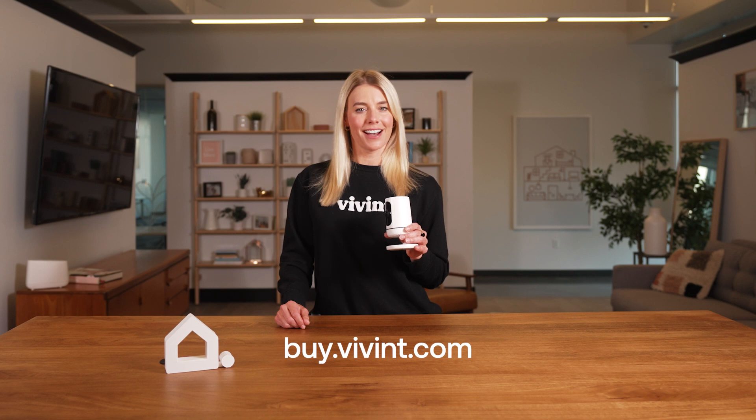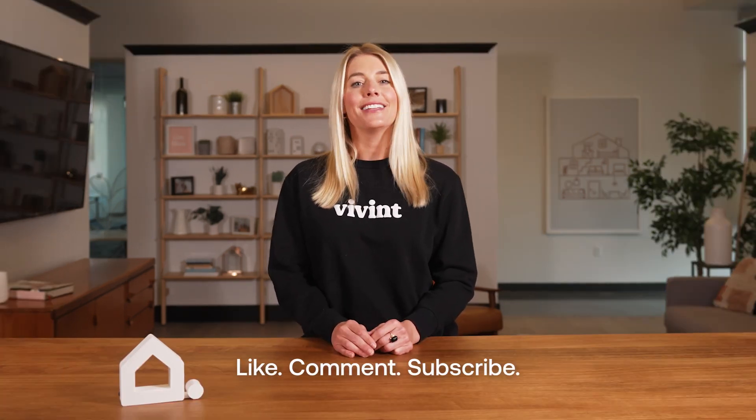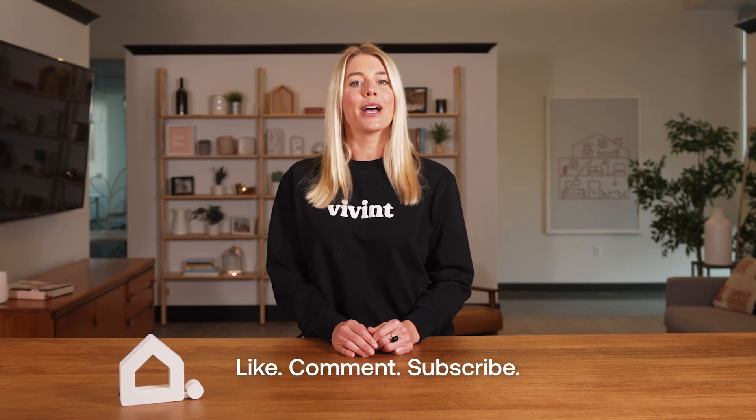If you'd like to add the Vivint Indoor Camera to your system, visit buy.vivint.com. Thanks for watching and don't forget to like, comment, and subscribe by clicking the bell notification so that you know when we upload new content.